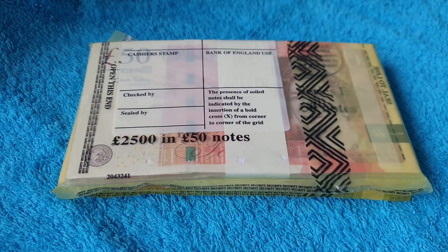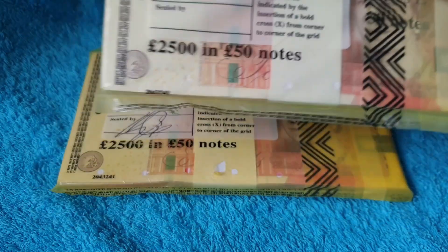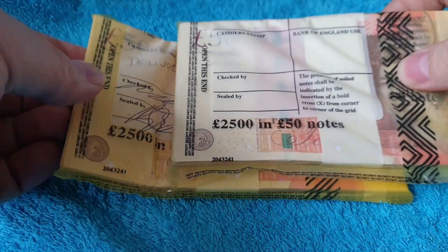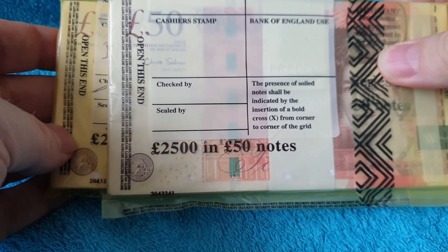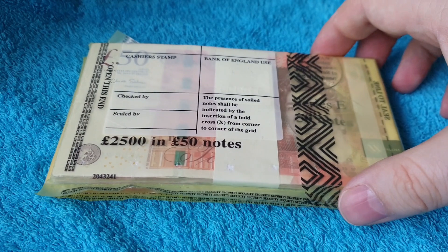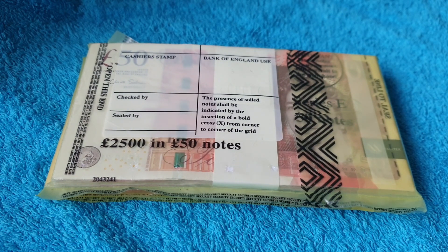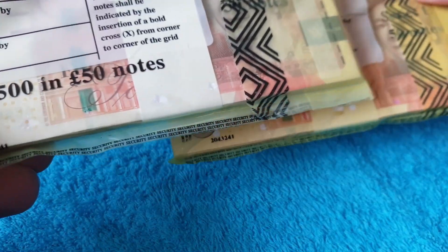Hello and welcome back, this is CoinPig. Today, to celebrate the release of the new £50 note, I thought I'd hunt some old £50 notes. These won't be hanging around for too long, I'll put it that way.